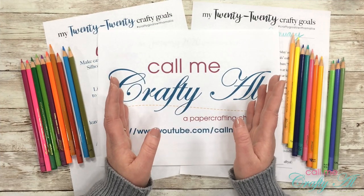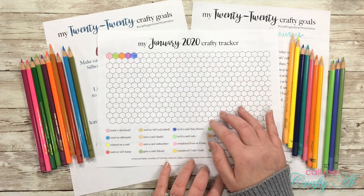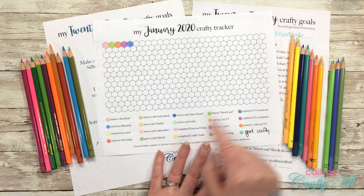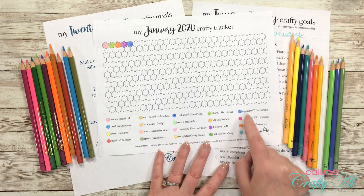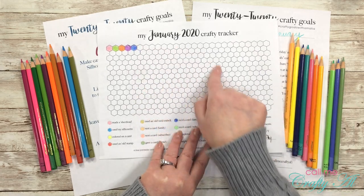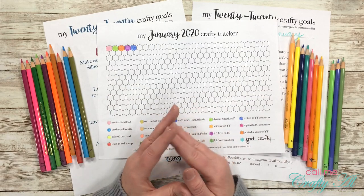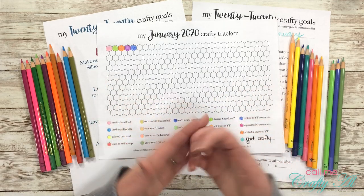The second way I'm going to track my craftiness this year is through a visual representation. Over the past couple of days I've created a crafty tracker — at the bottom I have listed different things I want to do, like sending a card to a family member, sharing my Sheet Load file on YouTube, or leaving love on a blog, with a color assigned to each item. Each time I complete one, I fill in a hexagon at the top, and I hope by the end of each month I'll have a pretty piece of colorful artwork there.